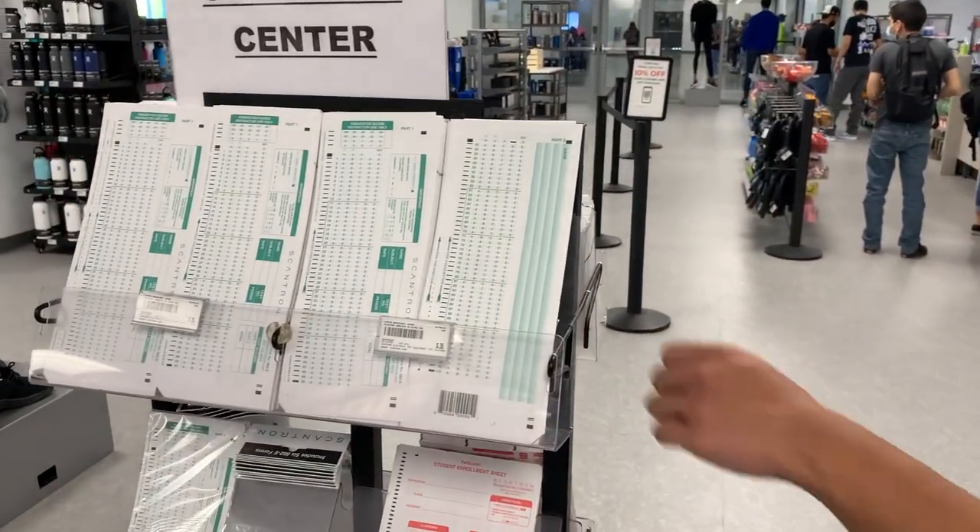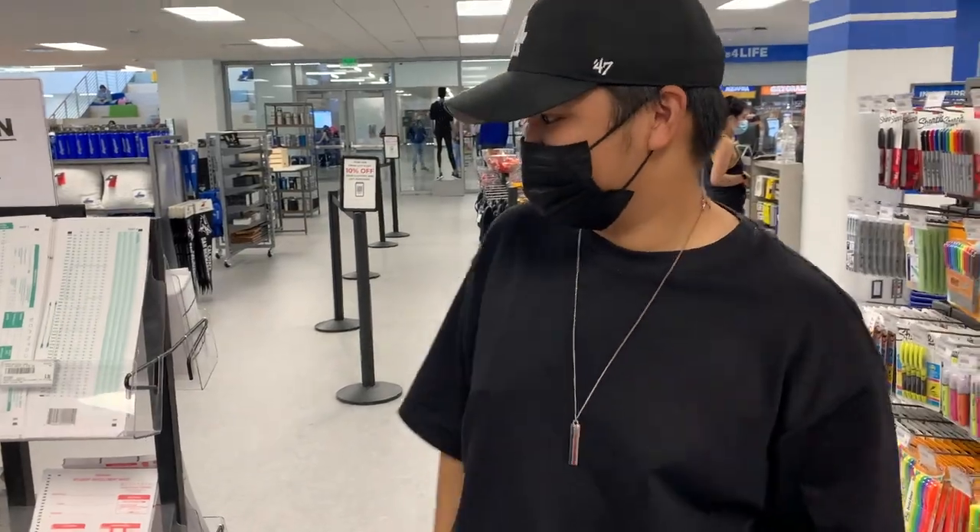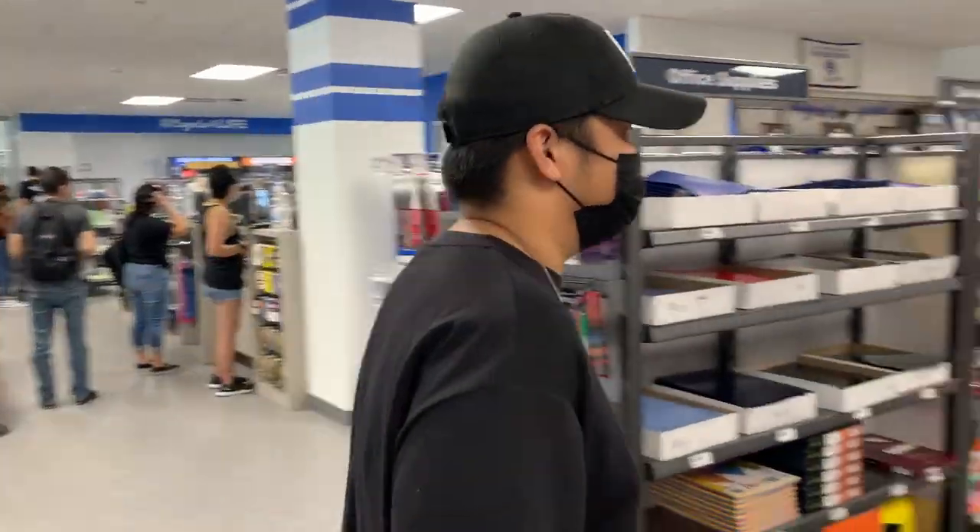Do you always use a Scantron for exams? I don't actually use these — the teacher provides them for us. But some teachers might require you to bring your own, so it's good to know they have them here.